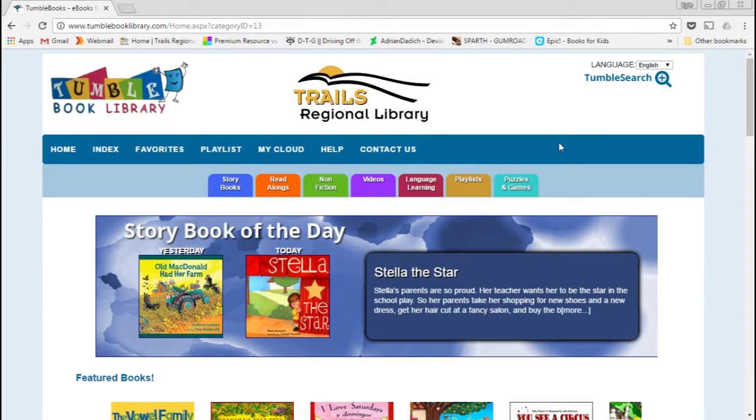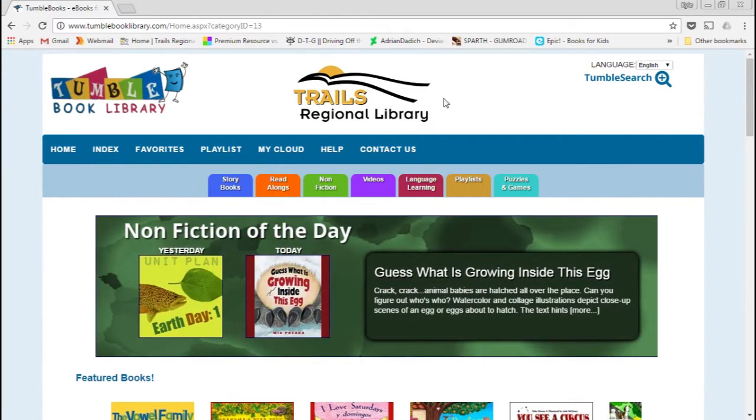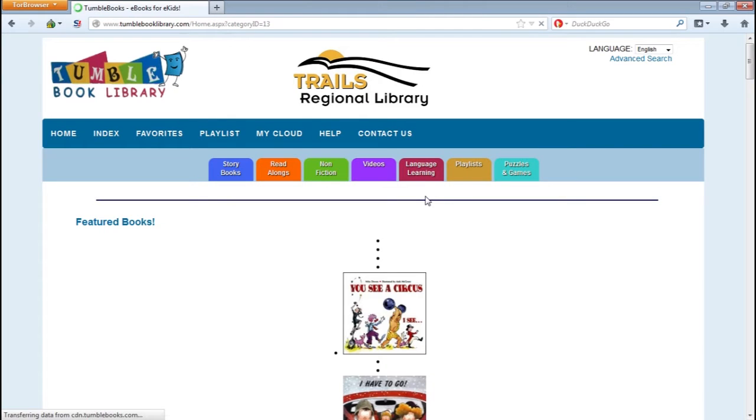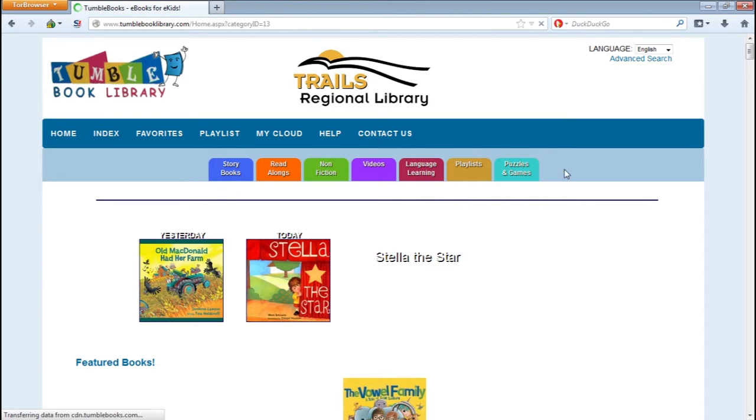Let me go ahead and switch this over so you can see. This is what the homepage looks like. When patrons click on a link from our site, they will be presented with this and it should have our logo. This is actually what they will see if they are in one of our libraries. I will show you real quick what it looks like from home. They will have this intermediary page first where they will have to put in their library card number, and when they click submit or hit enter, it will validate that card and then load the homepage.